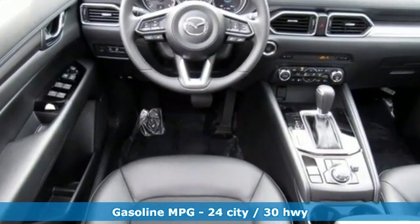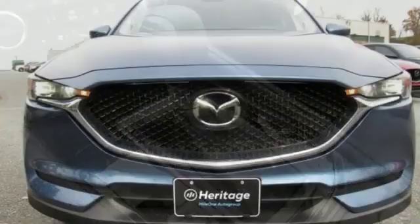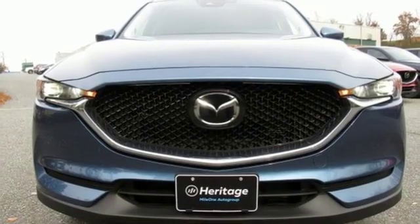Inline four-cylinder engine, dual-zone climate control, streaming audio, auto-dimming rear-view mirror, and front heated sports seats.